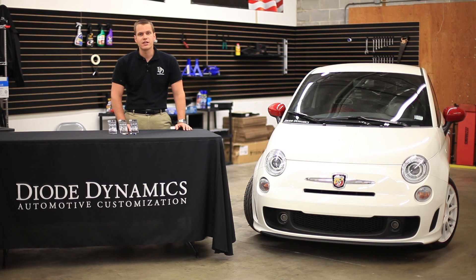You can find these bulbs online at DiodeDynamics.com or use our dealer locator tool to find a dealer near you. Thanks for watching.